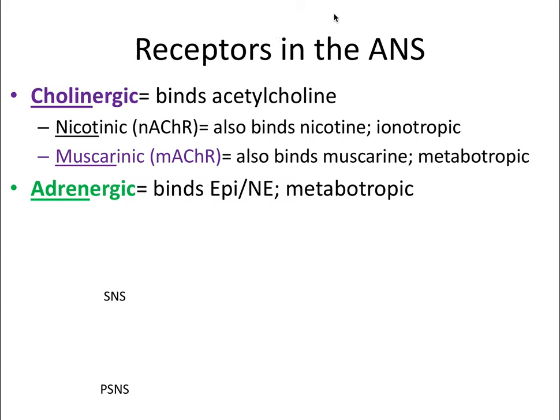Cholinergic receptors bind acetylcholine—choline refers to acetylcholine, which is the ligand that activates this receptor type. There are two forms. The nicotinic receptor binds acetylcholine but also binds nicotine, hence the name, and it is always ionotropic—an ion channel. The other form is the muscarinic receptor, which also binds acetylcholine but also binds muscarine, hence the name. This one is always metabotropic—always a G-protein coupled receptor.